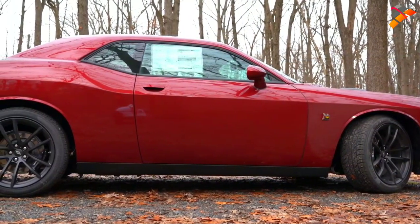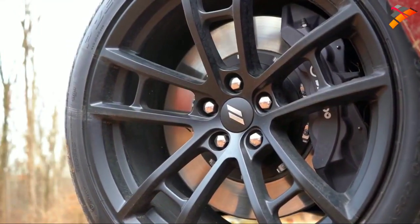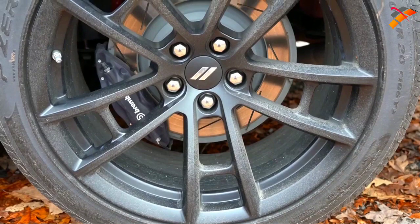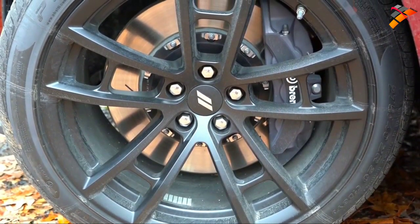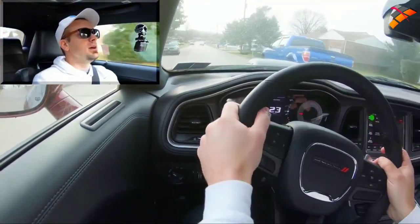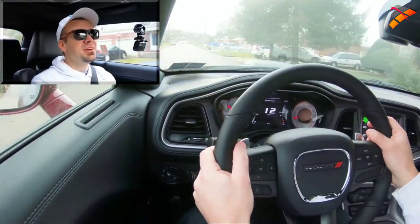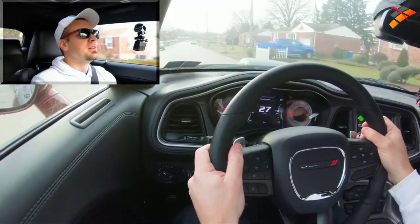Braking is equally important. Up front you'll find 15.4-inch ventilated front discs; in the back, 13.8-inch solid rear discs. There are six-piston front calipers with the Dynamics Package, which goes for $2,200 — and we do have that today. Braking feel is brilliant; no issues bringing the Challenger to a stop. Very nice bite on the brakes.